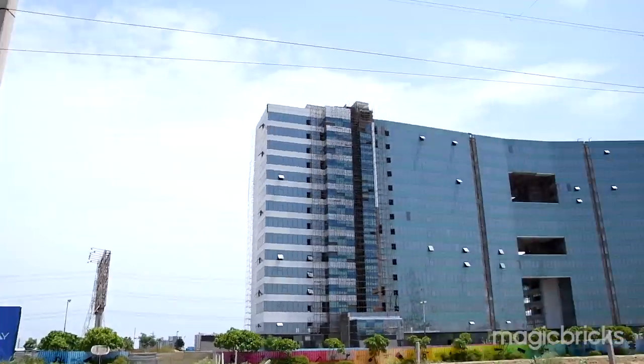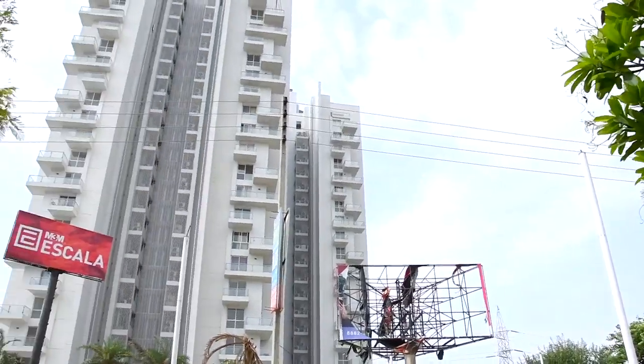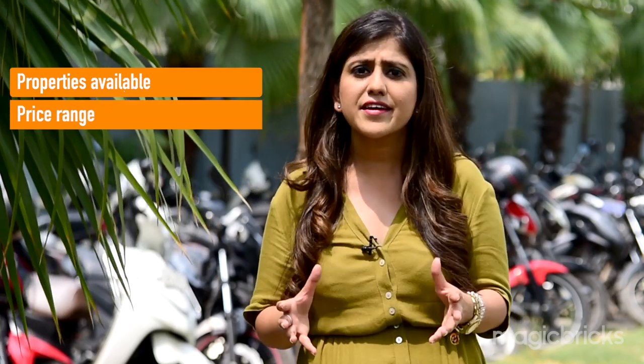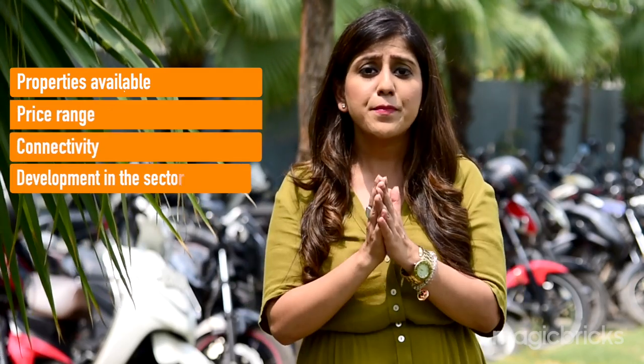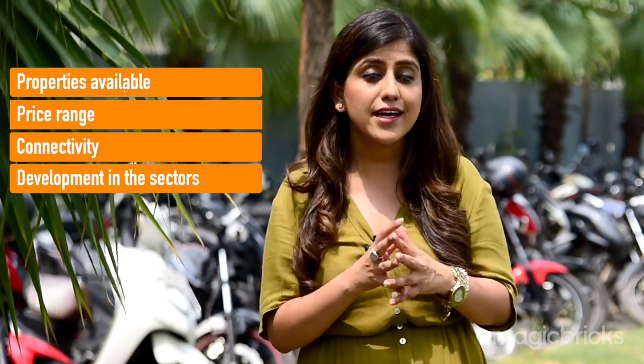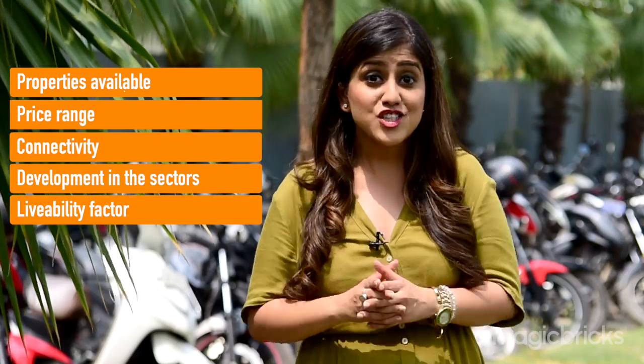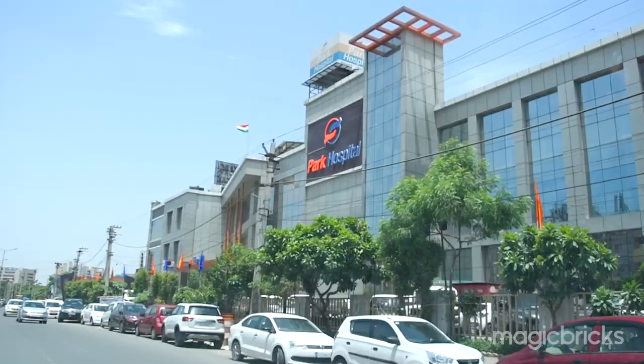Welcome to your favorite show 'This Locality, That Project.' I am Neha Nagpal, and today we will review Golf Course Extension Road and talk about some residential sectors. I will tell you what properties are available here, what price bracket they fall in, how the connectivity has been in the past five to seven years, what kind of development has taken place, and whether these localities are now livable.